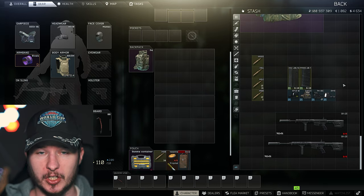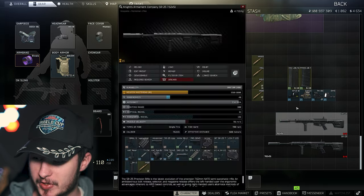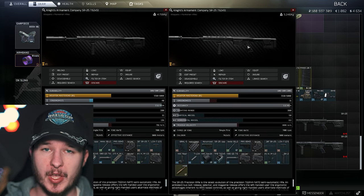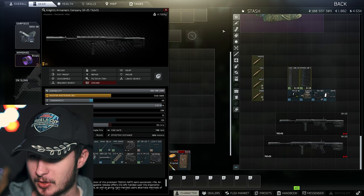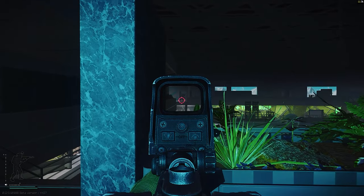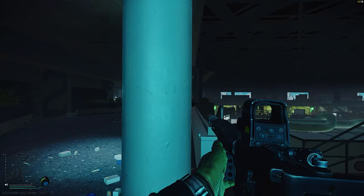I brought two SR-25 builds, and the reason is quite simple. As you can see right now, one is the 16-inch barrel version and the other one is the 20-inch barrel version. Both of them are very great.